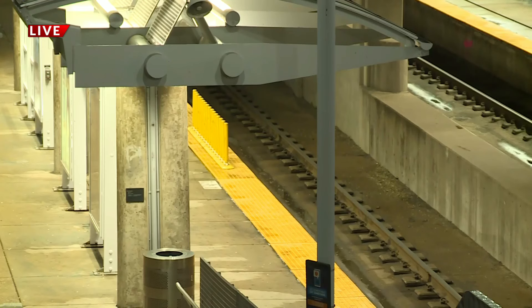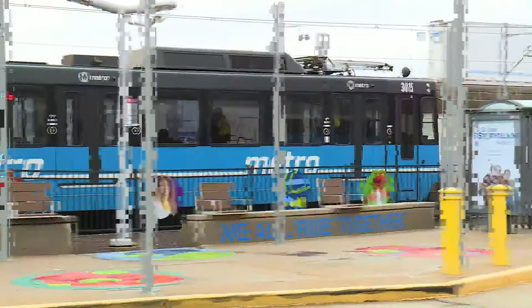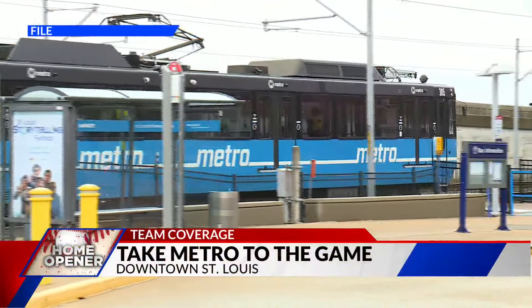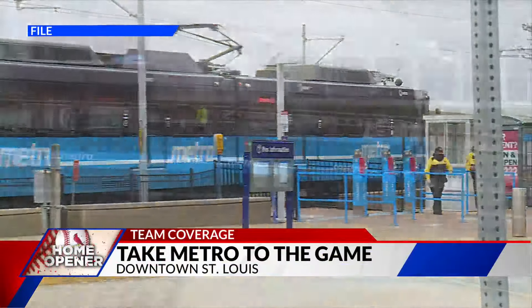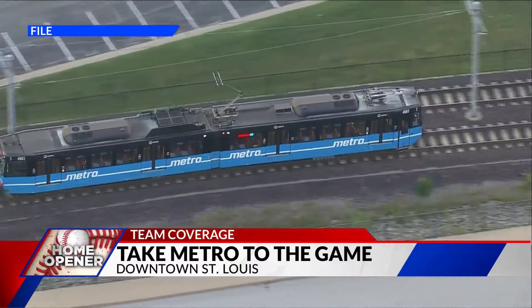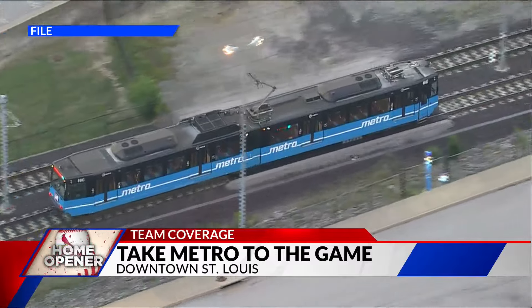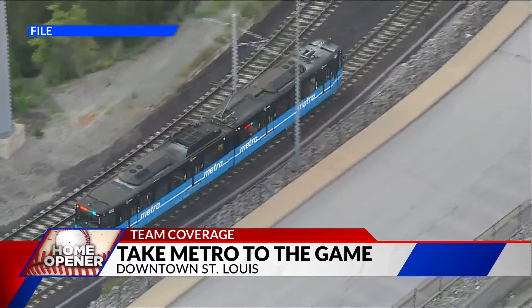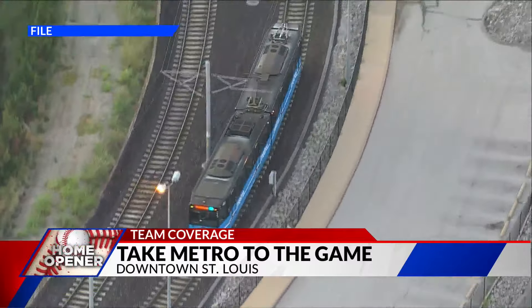It does not get much more convenient than taking Metrolink and getting off just across the street from Busch Stadium, as well as Ballpark Village. Metro officials say fans can park their vehicles at any one of 20 free park-and-ride lots at Metrolink stations on both sides of the river. Then you can purchase a round-trip Metrolink fare for just five bucks, and that will take you right here to the stadium stop. You can also take Metrolink to any of the five other Metrolink stations in the downtown area.